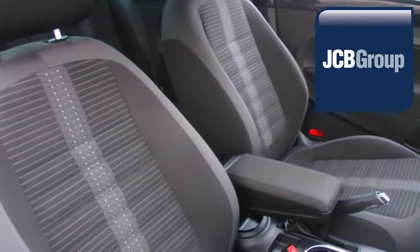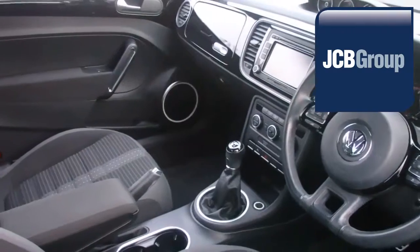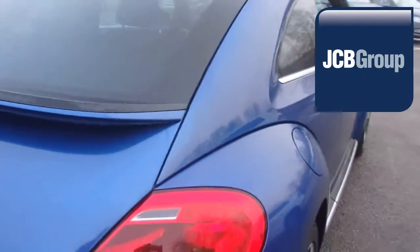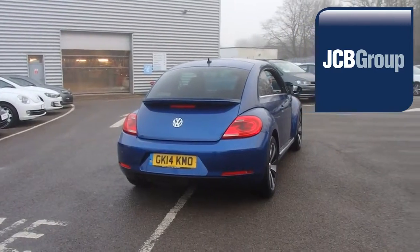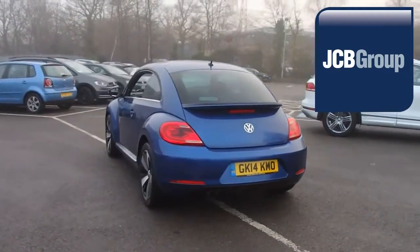Our skilled Volkswagen trained technicians carry out a thorough workshop and test drive inspection of every used car. 142 checks are made before it becomes a Das WeltAuto Used Car. Any faults identified are fixed using Volkswagen Genuine Parts. Only then can it be part of the Approved Used Car Program.